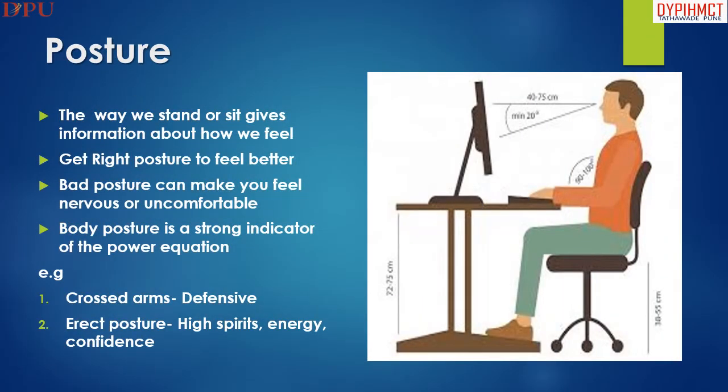Posture means the way we stand or sit, which gives information about how we feel. Right posture can make you feel better, while bad posture can make you feel nervous or uncomfortable. Body posture is a strong indicator of the power equation.